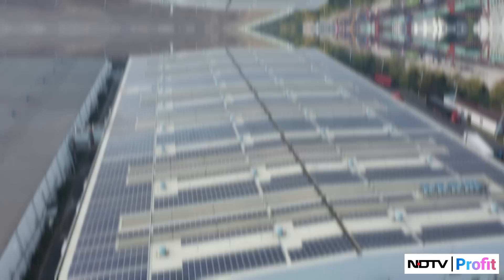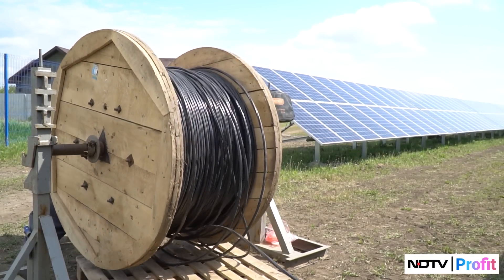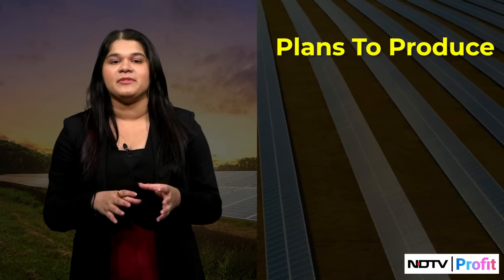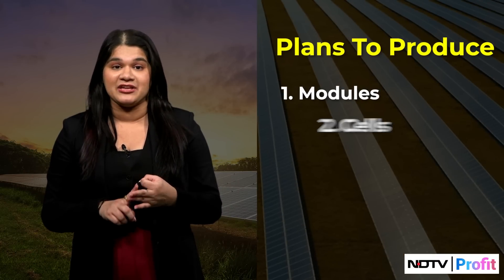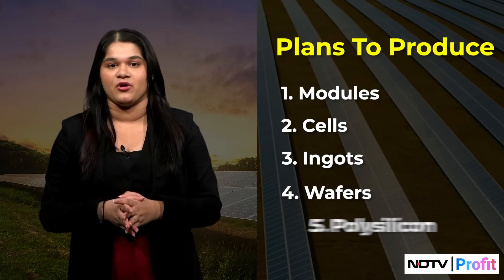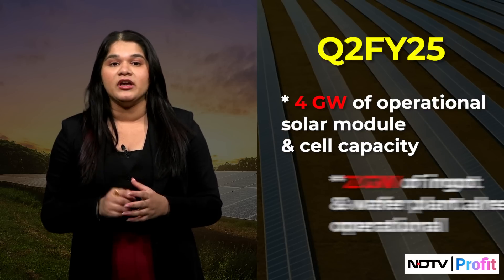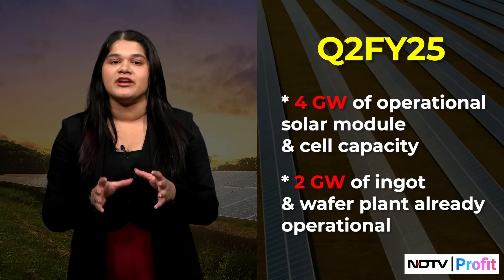Next is Adani Enterprises, whose Energy and Utility unit, Adani New Industries, plans to grow its solar manufacturing capacity to a 10 GW backward-integrated facility by 2027. Notably, the company plans to produce modules, cells, ingots, wafers, as well as polysilicon. As of Q2 FY25, the company had 4 GW of operational solar module and cell capacity and a 2 GW ingot and wafer plant already operational.